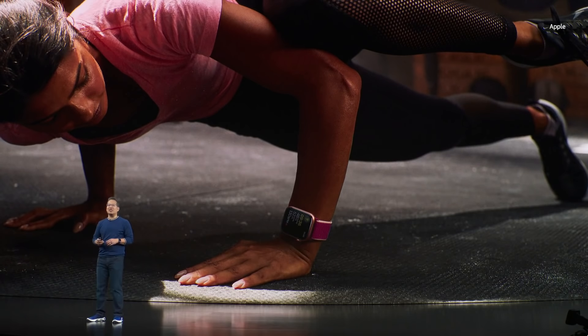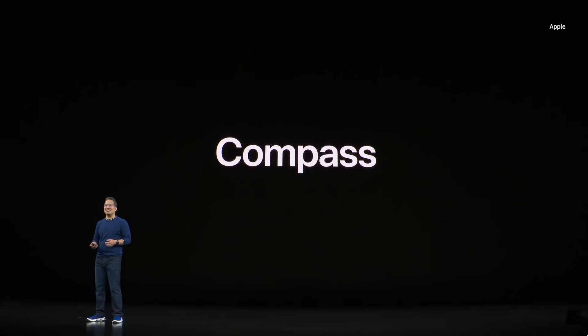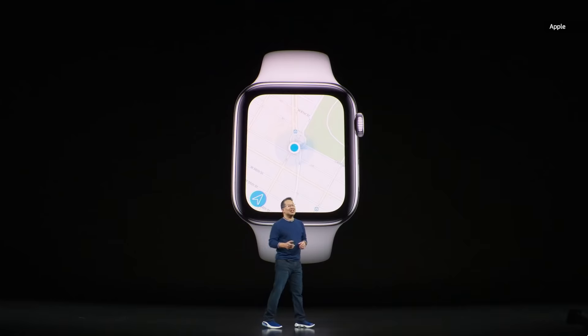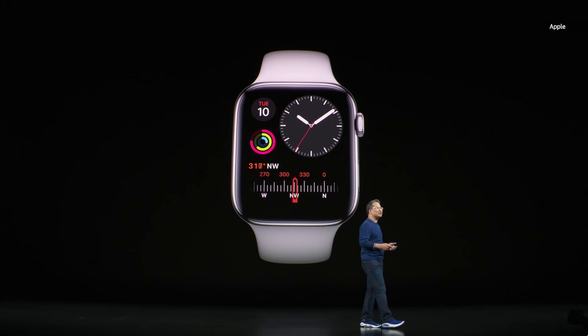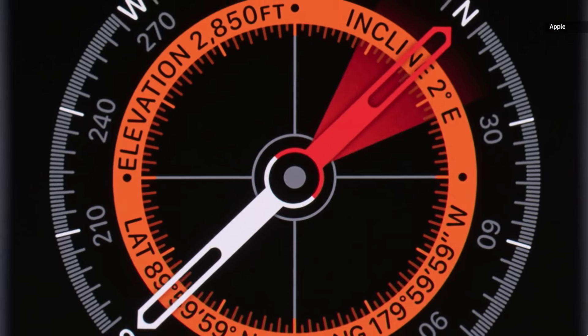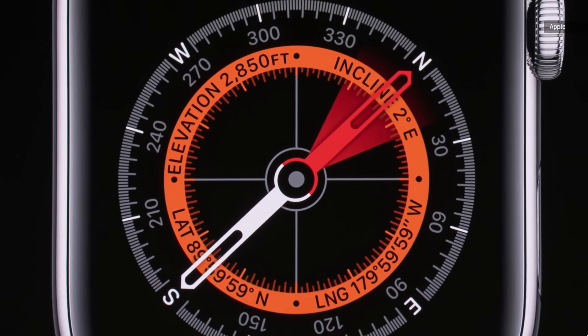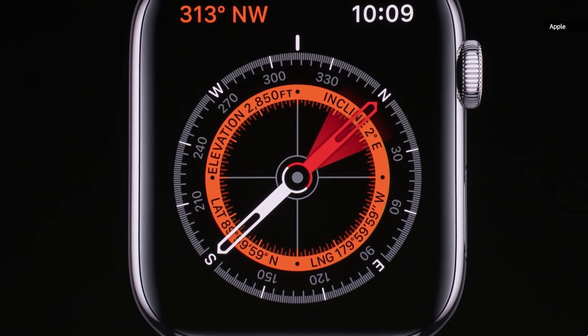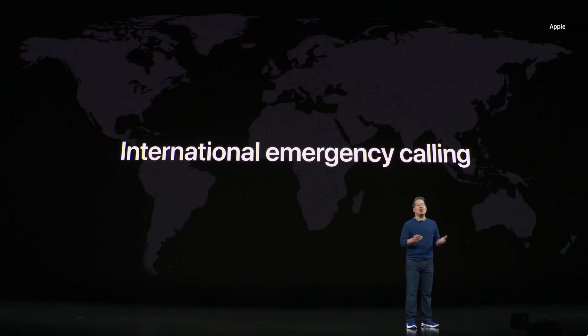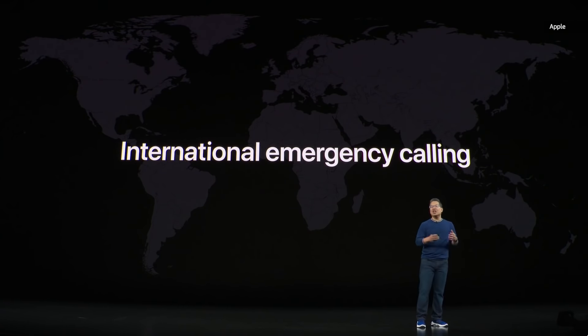Let's talk about another new feature in Series 5: a built-in compass. With the updated Maps app, you'll be able to see which way you're facing, just like on your iPhone. You can add the compass to your watch face so you can see your direction at a glance. And there's even a new compass app which allows you to see not only your heading, but also your latitude, longitude, current elevation, and incline. Apple Watch has some important safety features built right in. With Series 5, every cellular model has international emergency calling, so you can call emergency services in over 150 countries around the world just by pressing and holding down the side button, even without your iPhone.